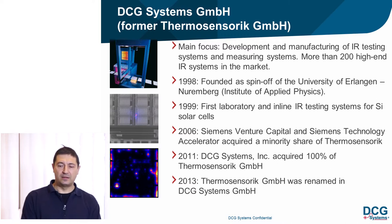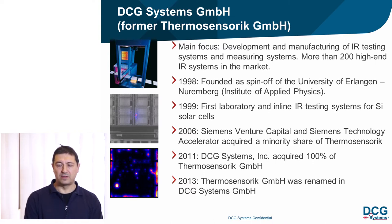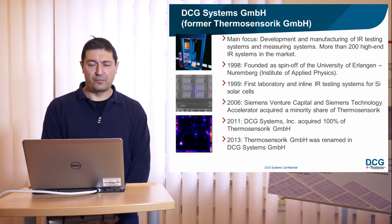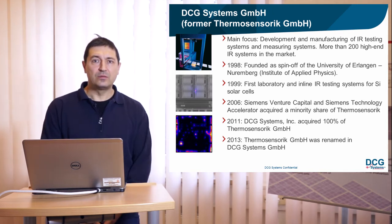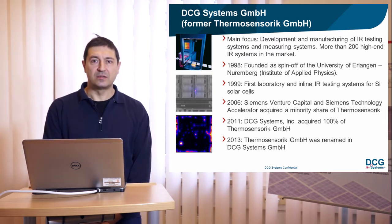In 1999 we developed our first laboratory in-line infrared testing system for silicon solar cells. In 2006, Siemens Venture Capital and Siemens Technology Accelerator acquired a minority share of thermosensorics. In 2011, the Fremont-based Californian company DCG Systems Incorporated acquired 100% of thermosensorics GmbH. In 2013, thermosensorics GmbH was renamed DCG Systems GmbH.